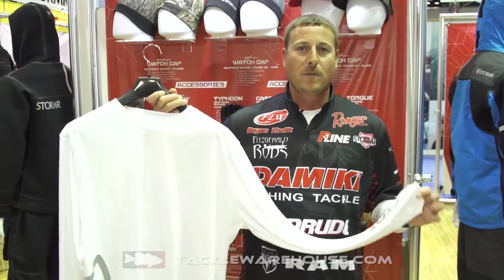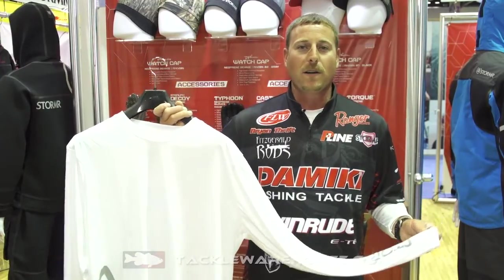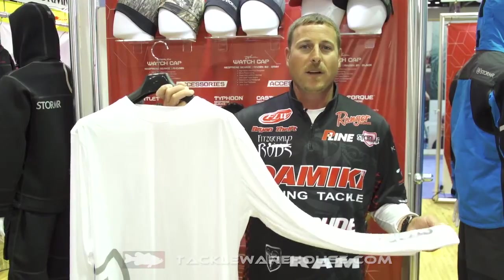It's a great thing to have in the summer to keep you protected, keep you cool, and keep you comfortable out on the water. These will be available later this fall at Tackle Warehouse.